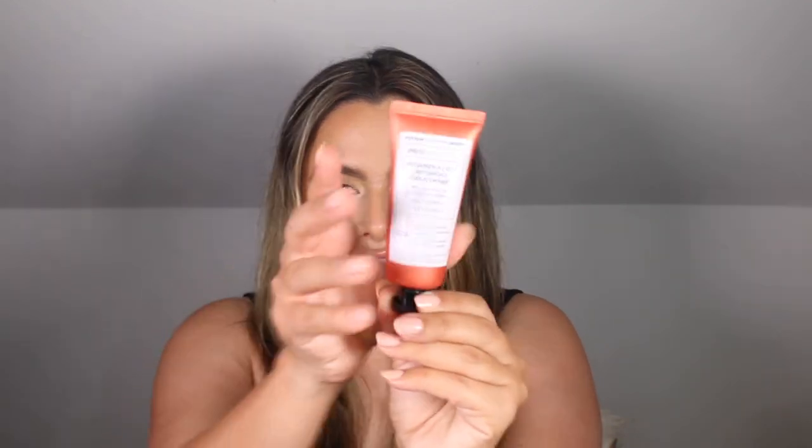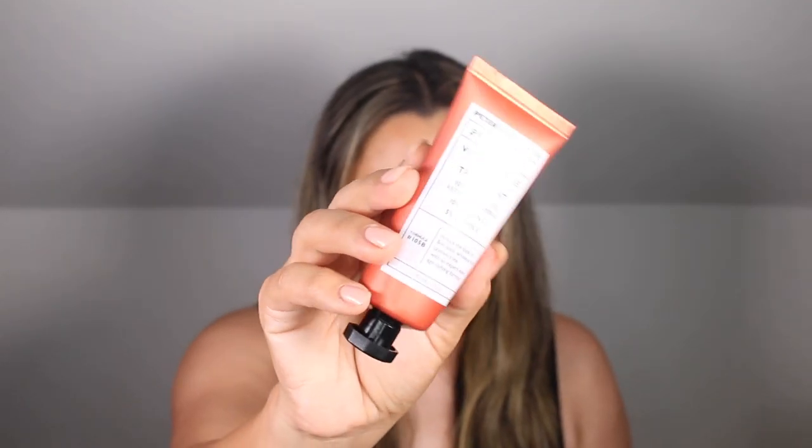Hello everyone and welcome back to my channel. Today I am reviewing the Peter Thomas Roth Pro Strength Vitamin A C&D Retinoid Treatment, which looks like this. If you are new here, my name is Nadia and I'm a licensed esthetician who loves to test and review skincare products.